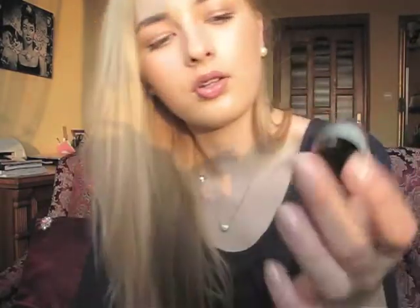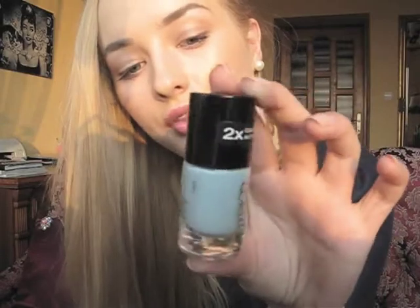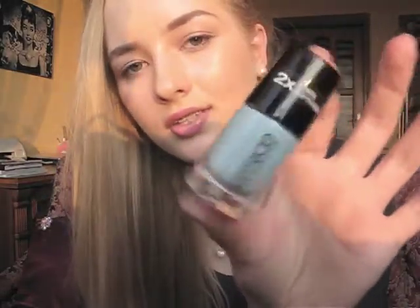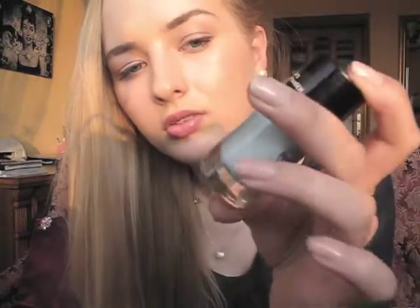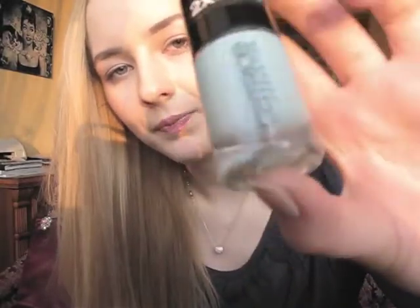Then there's this one — kind of a greenish blue color. It's called Am I Blue or Green? by Catrice. I think it might be similar to Essie's Mint Candy Apple — not sure, but it looks like it could be. Pastel-y mint color.